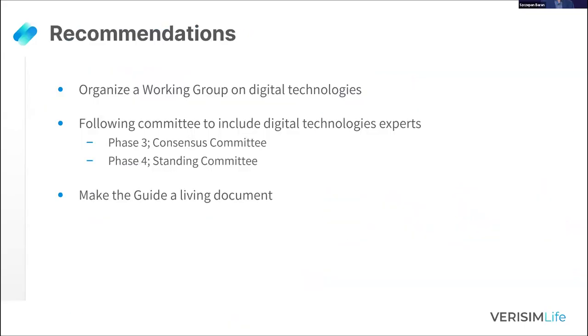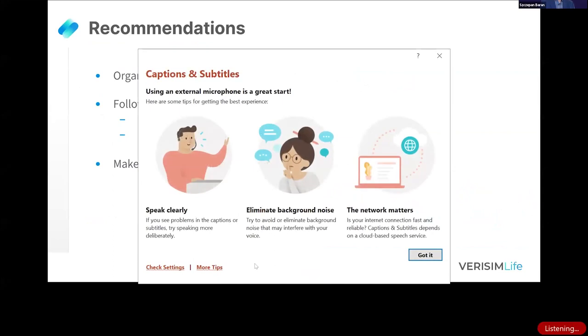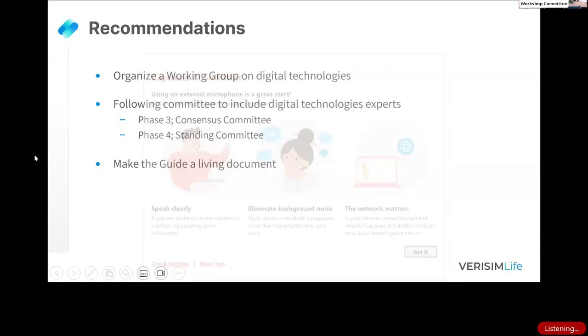A clarification is made: an earlier statement attributed the 10–15 air change rate to AAALAC, but AAALAC only uses the Guide — the number was given in the Guide itself, not by AAALAC. The session chair thanks all four speakers for taking the audience into a very important area for the committee to consider for the new Guide.